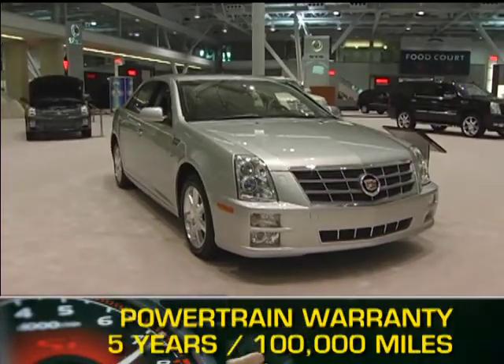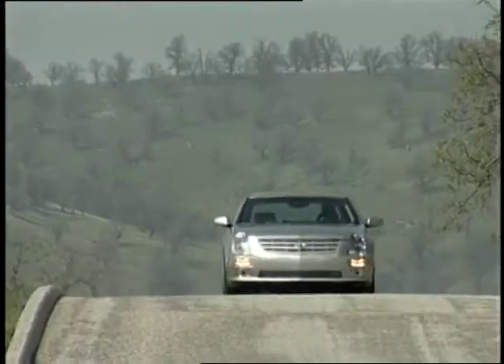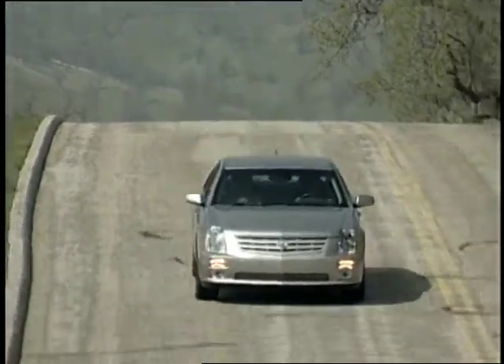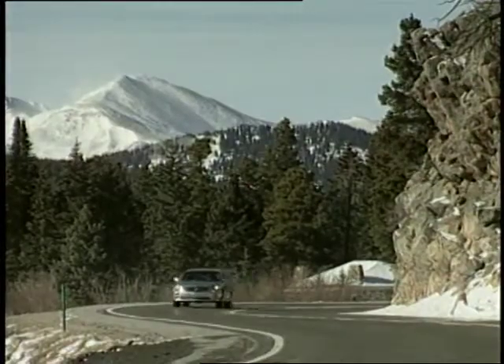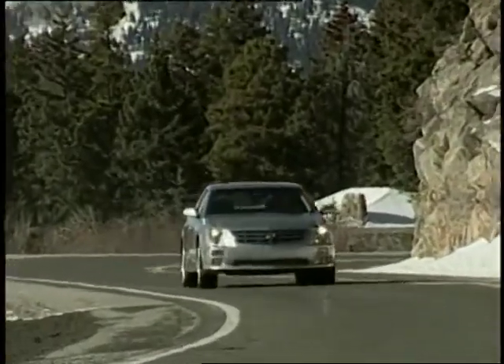The STS is backed by a five-year, 100,000-mile powertrain warranty. The 2010 Cadillac STS has the sleek looks, premium appointments, and innovative safety features that set it apart from other full-size luxury sedans in the market today.